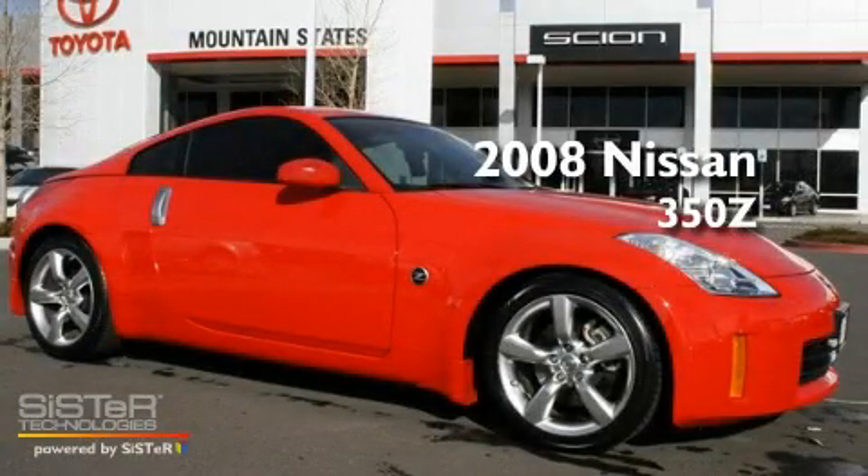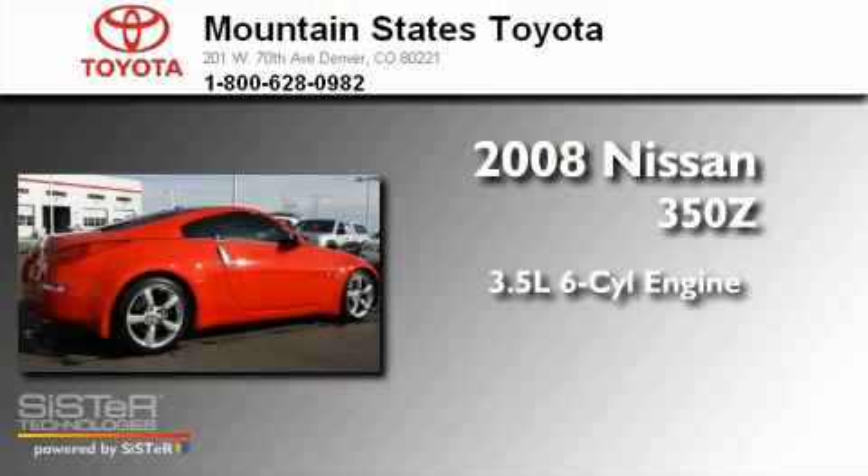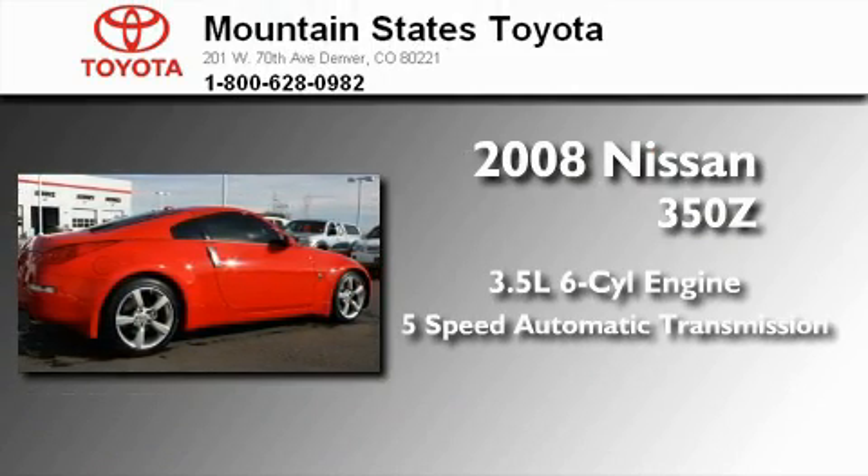This is a 2008 Nissan 350Z. It has a 3.5-liter six-cylinder engine and a five-speed automatic transmission.